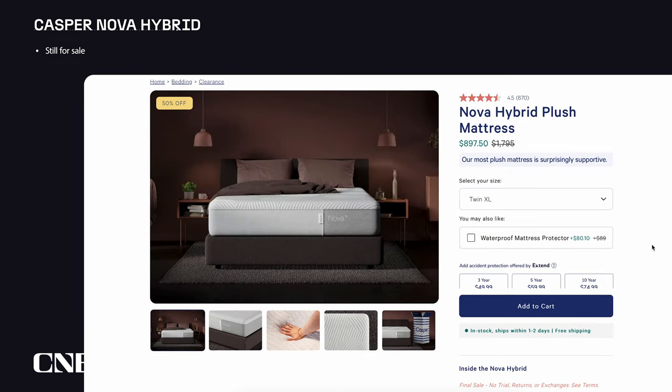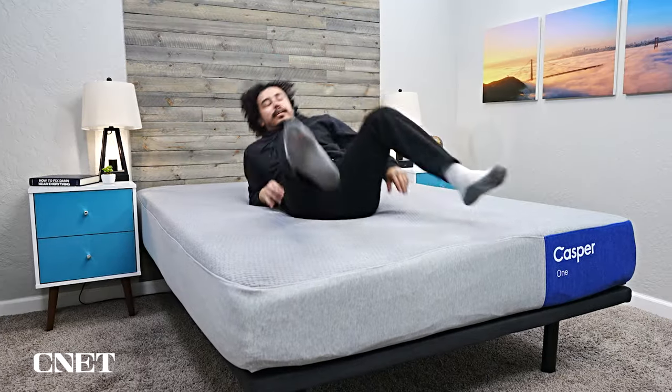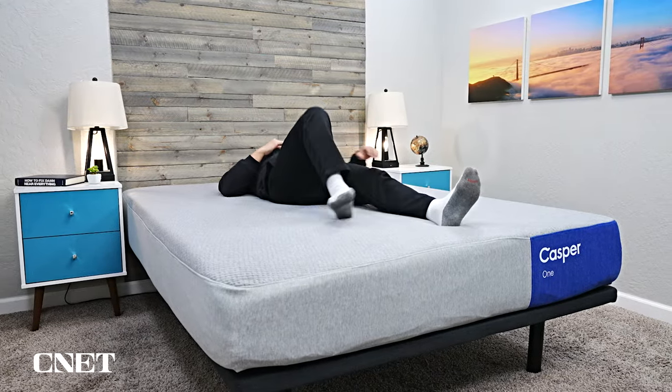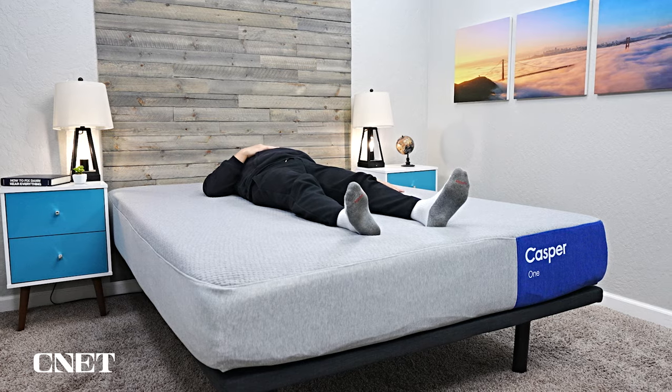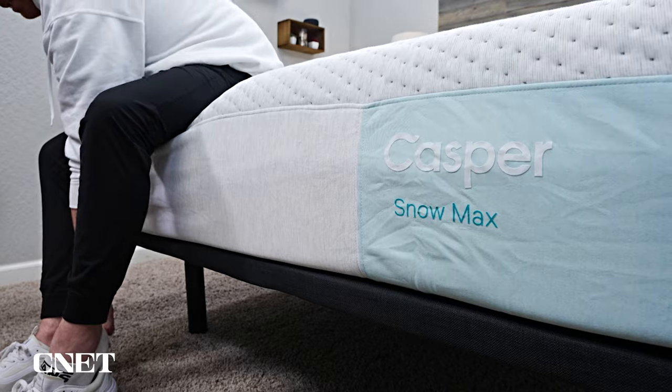You might be wondering what's the deal with Casper and why exactly are they discontinuing some beds. They are launching five brand new ones for their 2024 line. These mattresses include the Casper One Foam, the Dream Hybrid, the Dream Max Hybrid, the Casper Snow Hybrid, and the Casper Snow Max Hybrid.